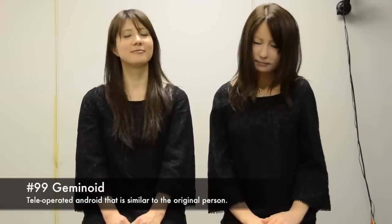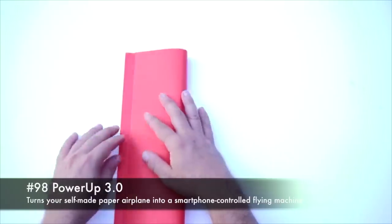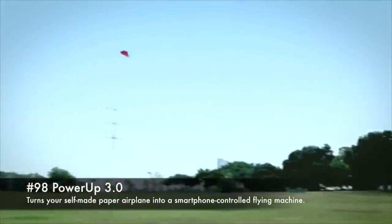99. Geminoid, a tele-operated android that is similar to the original person. 98. Powerup 3.0, turns your self-made paper airplane into a smartphone-controlled flying machine.